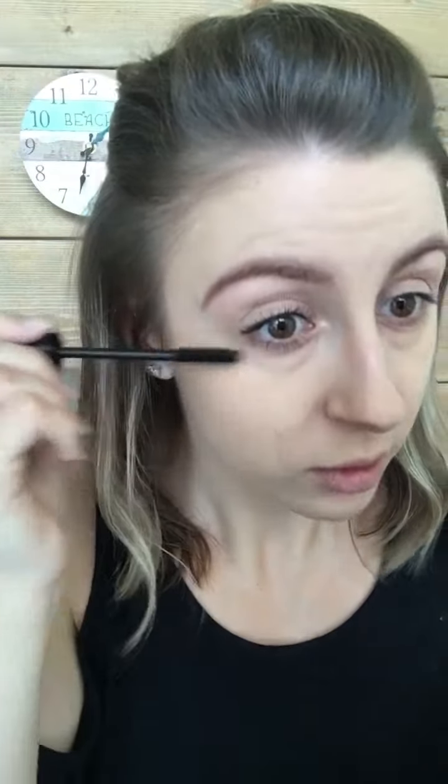I like to do some of the bottom lashes too. I'm going to show you a couple of coats. Normally I do a first coat then a second coat right after, but I'll show you here.